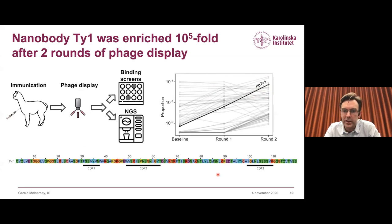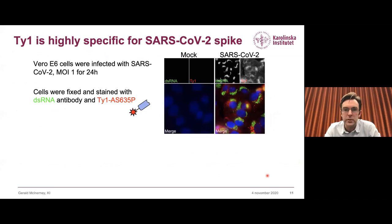In the spirit of moving quickly early in the pandemic, we decided to proceed with downstream experiments using just this one nanobody, Taiwan. This is the sequence of the nanobody, which we also presented in our bioRxiv paper and in the published manuscript. The first thing we wanted to do was see if the nanobody recognizes the spike protein in infected cells. We got virus from the first infected patients in Sweden, infected VeroE6 cells, and stained them with a directly conjugated Taiwan fluorophore together with a double-stranded RNA antibody.